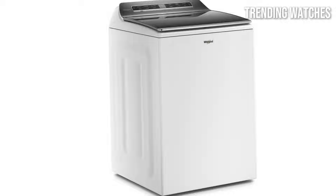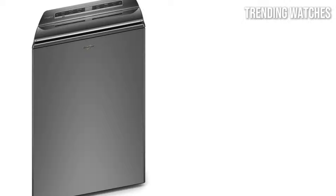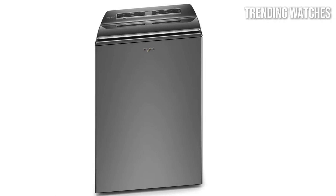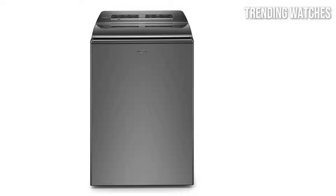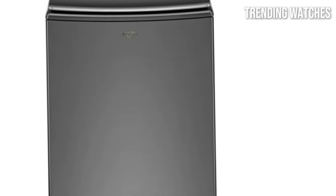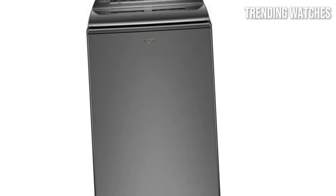In terms of performance, the Whirlpool Smart Washer excels. It boasts a powerful motor and advanced wash cycles that effectively handle everything from heavy-duty towels to delicate fabrics. The washing machine also incorporates smart technology, allowing you to control it via a mobile app. You can start, stop, and monitor your laundry from anywhere, making it an incredibly convenient choice for today's tech-savvy households.